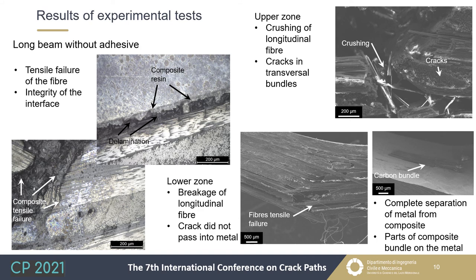The fracture characteristics of long beam specimens without adhesive were similar to those bonded with adhesive. SEM analysis highlighted crushing of longitudinal fibers in the upper zone and tensile failure in the lower zone, along with cracks in transversal bundles. Also in this case, cracks did not pass from the composite plies to the aluminum sheets. Instead, there was complete separation of the composite from the metal, though some composite bundle fragments remained attached to the metal. Optical microscope analysis showed a thin layer of resin on the aluminum, confirming that failure occurred within the composite itself rather than at the composite-aluminum interface.